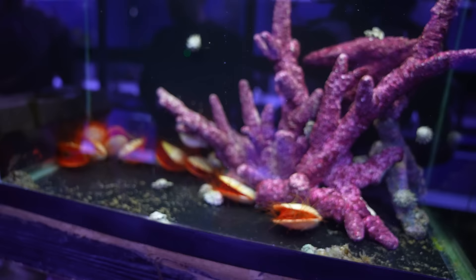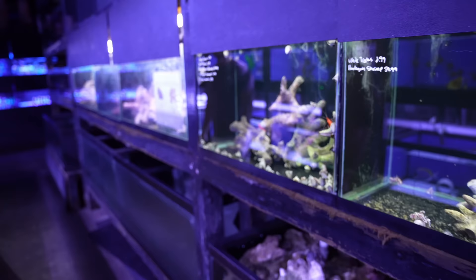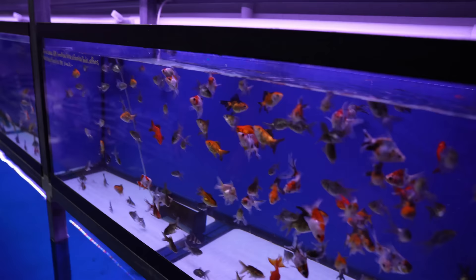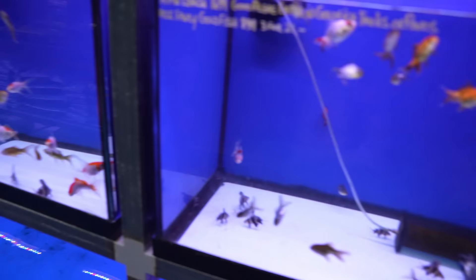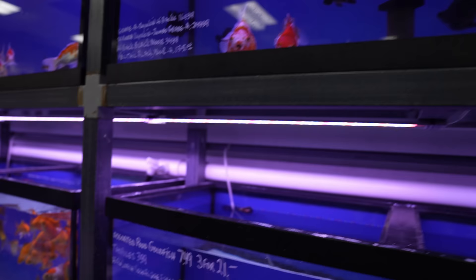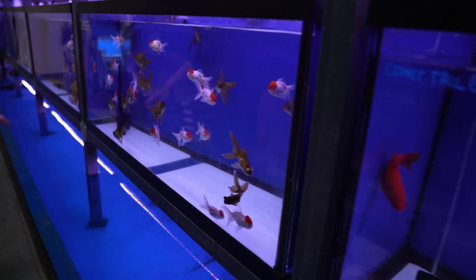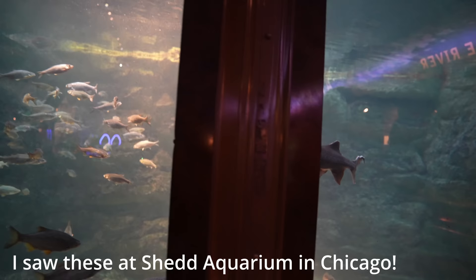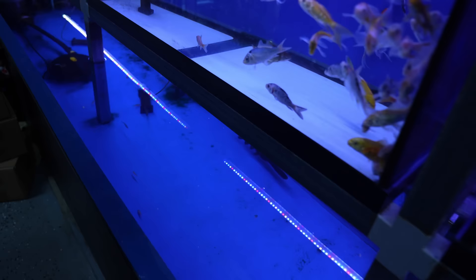Goldfish and paddlefish — this is the ornamental goldfish cooler water section. Goldfish are still very popular today. And the paddlefish are down here — I love the paddlefish. They're very cute and funny the way they just swim around with their mouth open all day. It's a shame they get so big.